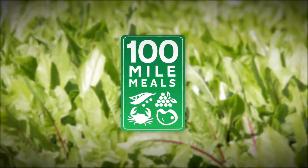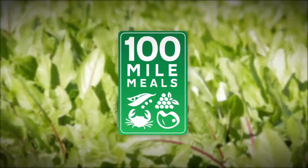100 Mile Meals, aiming the camera at everything fresh, tasty, and local.